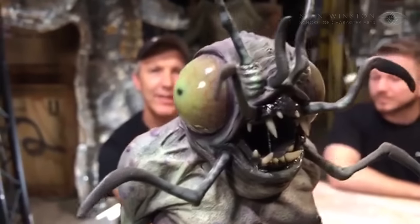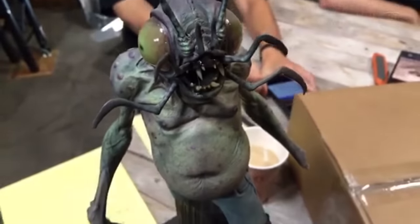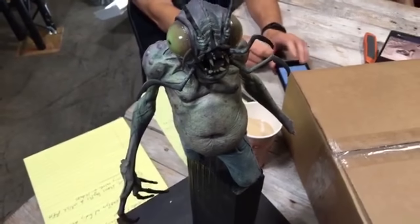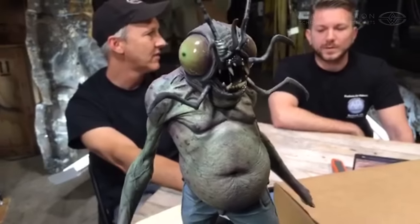What you're seeing right now is a sculpture by the great Jordu Schell — he did it for one of our lessons. We actually have a Jordu Schell kit, not for this character, but for another one of his lessons.